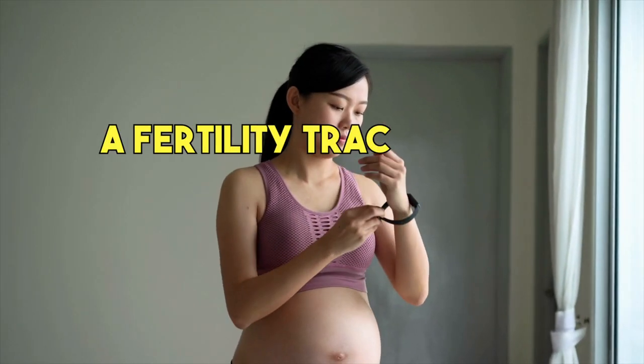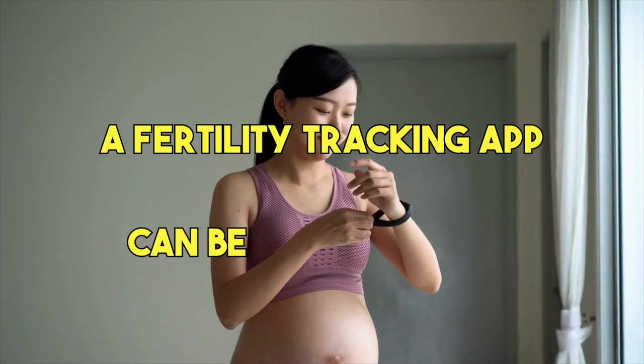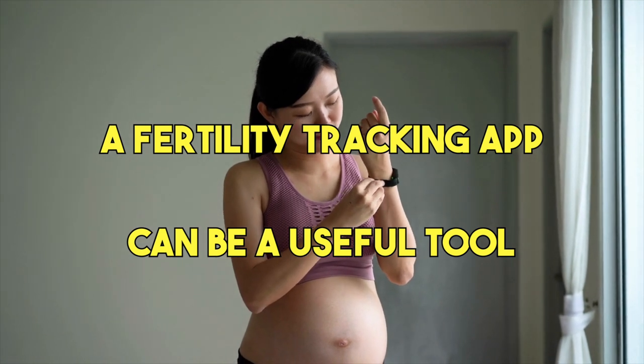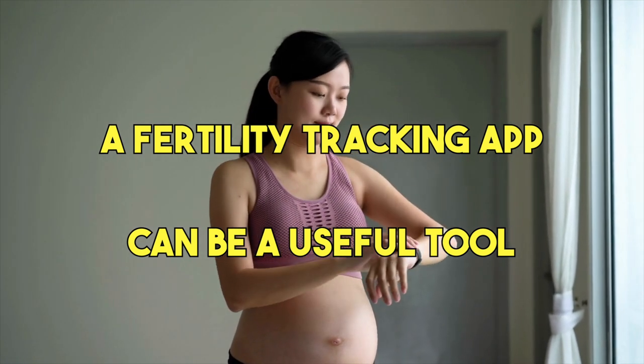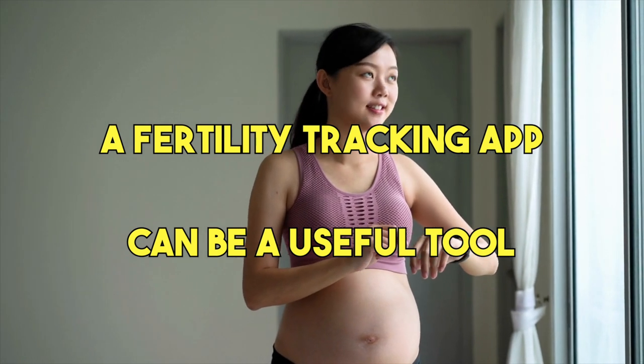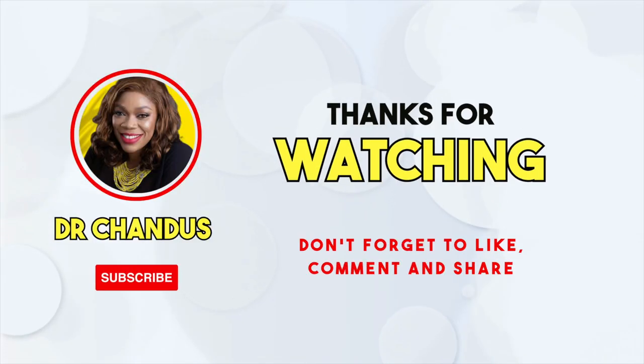As we have seen, there are many great fertility tracking apps out there to choose from, each with their unique features and benefits. Whether you are trying to conceive or simply want to better understand your menstrual cycle, a fertility tracking app can be quite a useful tool. Why not give one of these apps a try and see how it can help your fertility journey? Remember to stay consistent with inputting your data for the most accurate results.